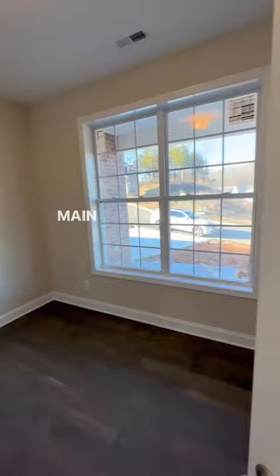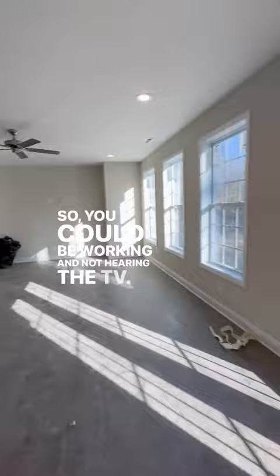Also on the main floor, you've got an office to the front, which is perfect because it's away from the living room, so you could be working and not hearing the TV. The kitchen features white cabinetry and granite countertops.